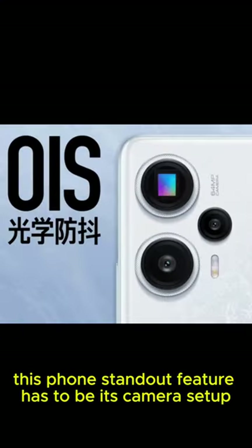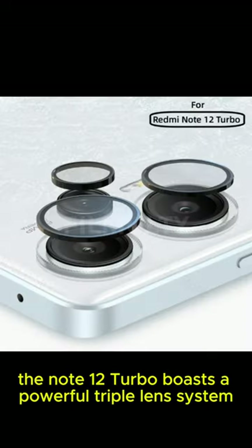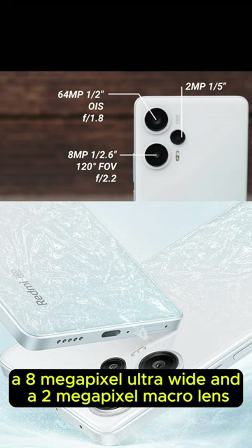This phone's standout feature has to be its camera setup. The Note 12 Turbo boasts a powerful triple lens system: a 108-megapixel main camera, a 16-megapixel ultra-wide, and a 5-megapixel macro lens.